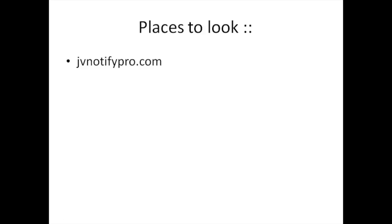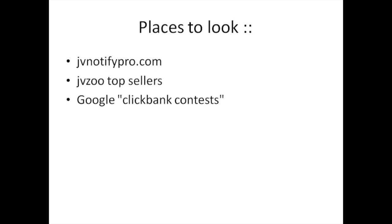Certain places to look: jvnotifypro.com, JVZoo top sellers, and you can simply go to Google and search for these keywords. jvnotifypro.com is a site that shows you affiliate contests. There are a lot of internet marketing type products, but for those who do not have an internet marketing related product, JVZoo top sellers is another place to look. They have a marketplace filled with non-internet marketing products as well as internet marketing products.